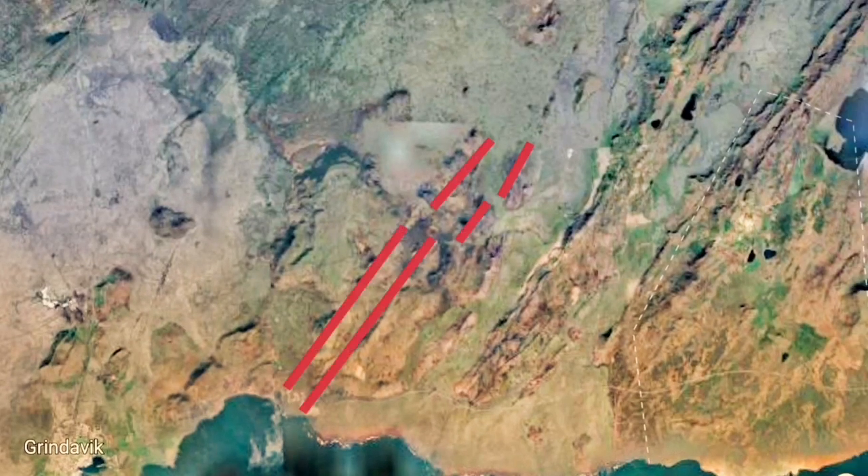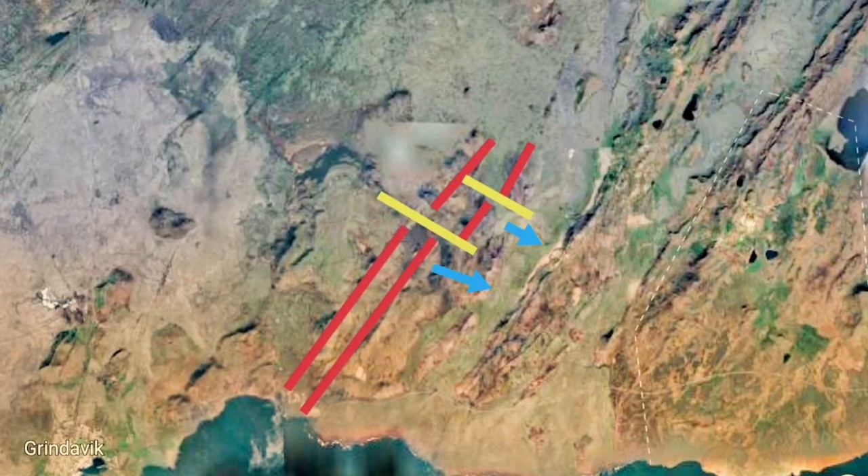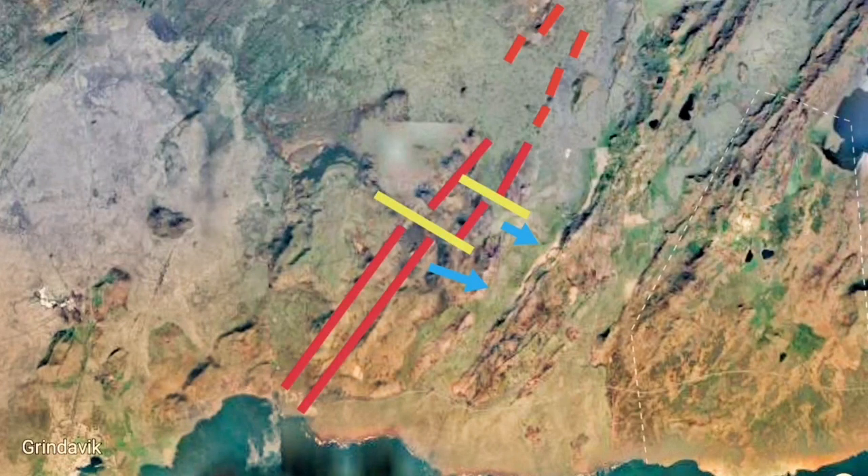But actually what we have — and it caused an eruption already in the Þingvellir Valley — is this fissure eruption. That is the extension of the downward movement of fault lines, which are a mid-oceanic ridge exposed at the surface. And we have it in Þingvellir.